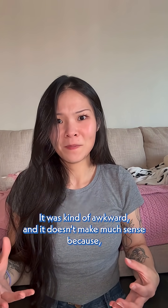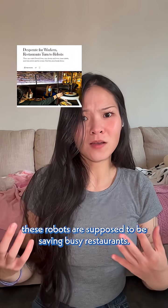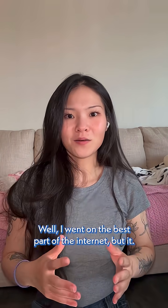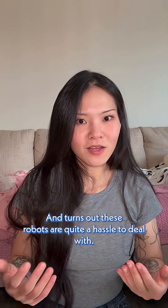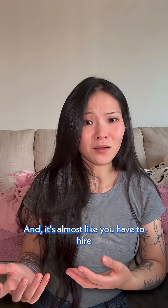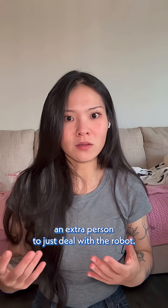It was kind of awkward, and it doesn't make much sense — aren't these robots supposed to be saving busy restaurants? Well, I went on the best part of the internet, Reddit, and turns out these robots are quite a hassle to deal with, and it's almost like you have to hire an extra person to just deal with the robot.